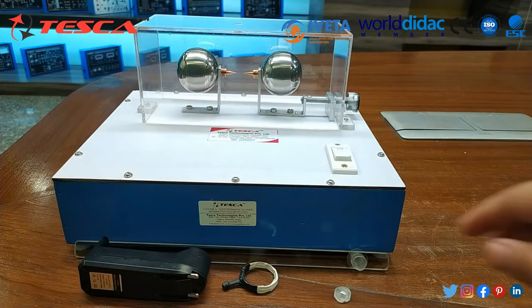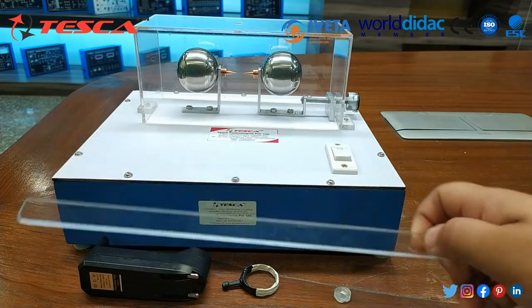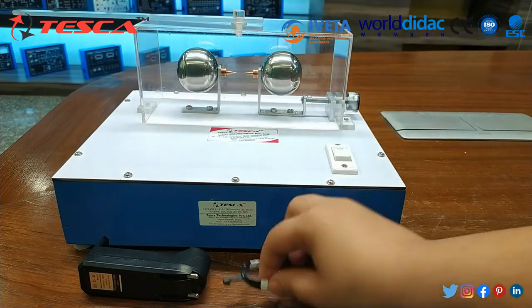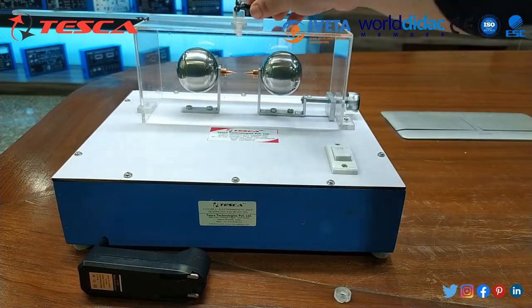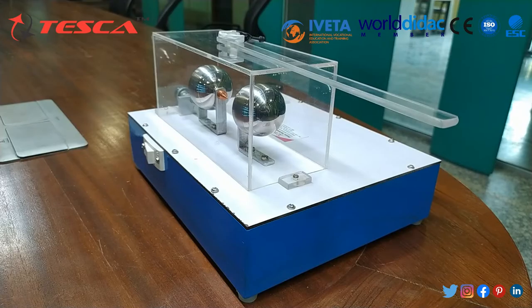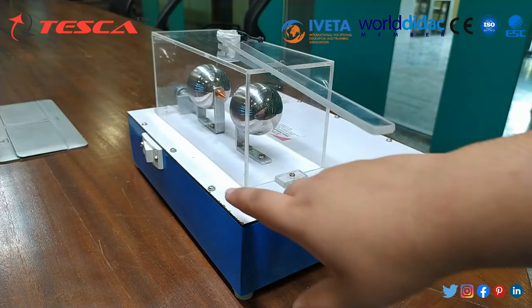First of all, we have to place this rod on the top of the jar. Then after that, we have to place this search coil. Then we have to turn on the power button.